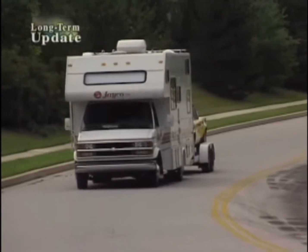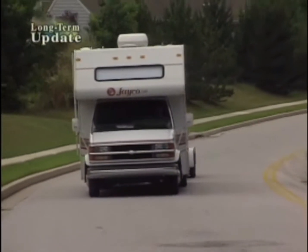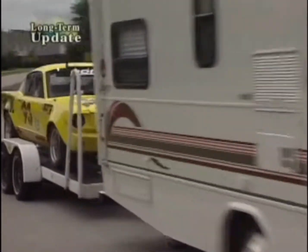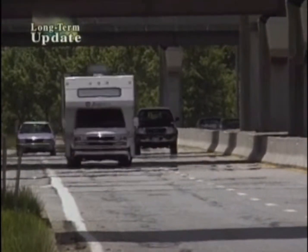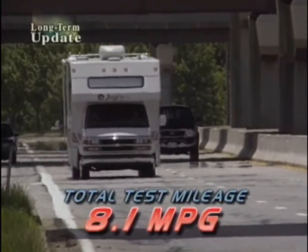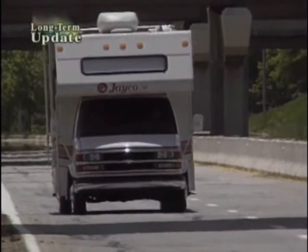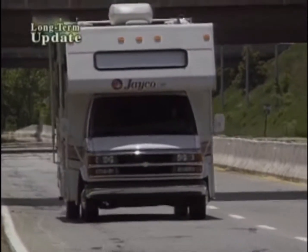The Chevy Vortec 454 V8 has been flawless, with ample power for climbing hills or towing a race car, even when fully loaded. Long highway runs helped keep fuel economy up, ending at 8.1 miles per gallon overall, an impressive result almost rivaling some of our sport utility vehicles.